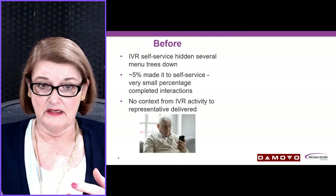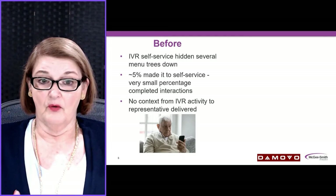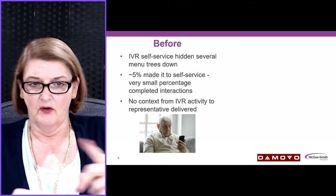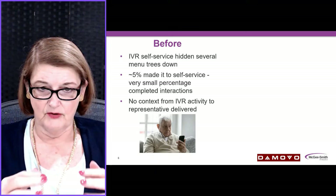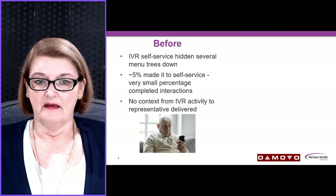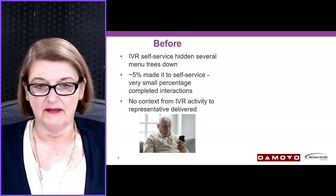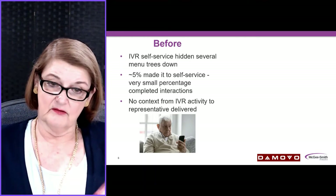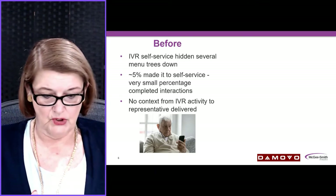Before they did this reimagining of their IVR, they had a system where the self-service options, as opposed to just routing calls to certain departments, were hidden several menu trees down. Only about 5% of their customers were making it to the self-service options, and even a smaller percentage were completing interactions there. And when somebody did have to get transferred to an agent, no context from the IVR activity was sent to the representative.